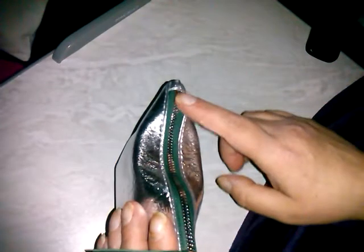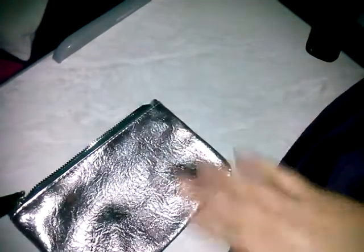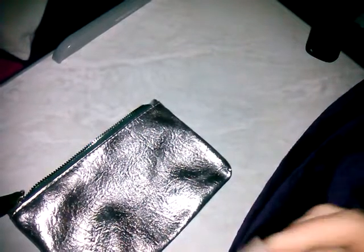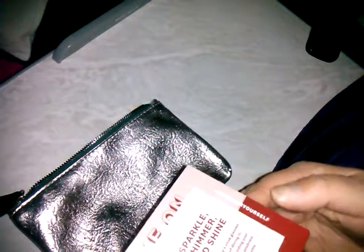So here's the bag this month — silver with green, and a silver. I like that they didn't do gold, and a green tassel. It's green inside. The theme this month is Sparkles, Shimmer, and Shine.